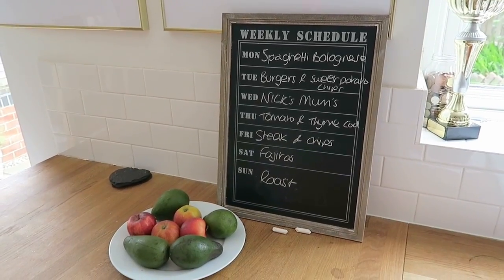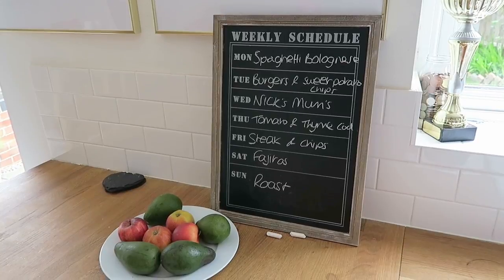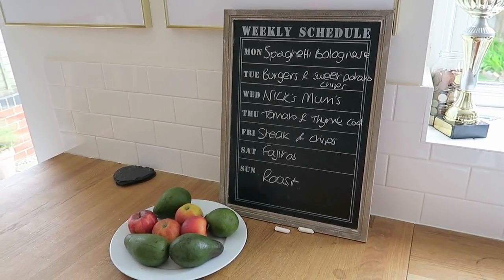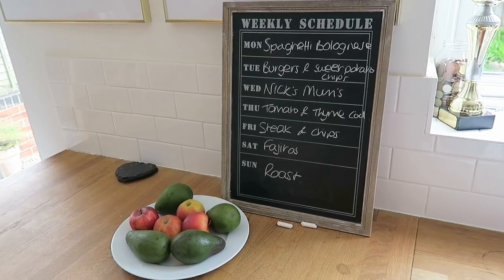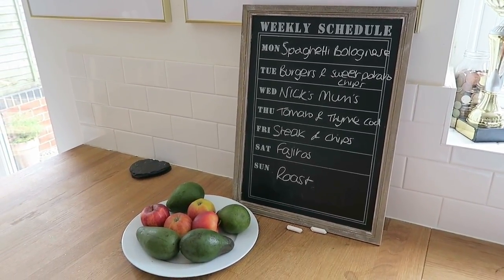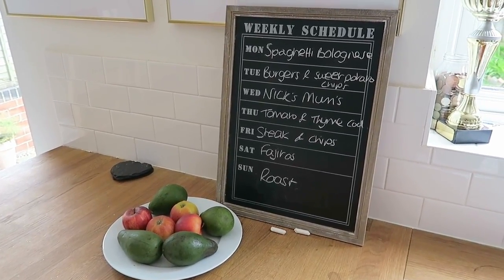For this week's meal plan: on Monday we'll be having spaghetti bolognese, on Tuesday we'll be having burgers with sweet potato chips, on Wednesday we're going to next mum's house for dinner, on Thursday we're going to have tomato and thyme cod, probably with broccoli and potatoes.